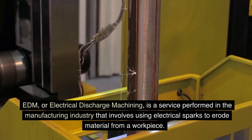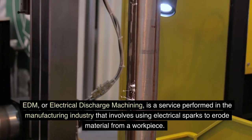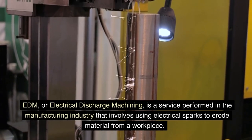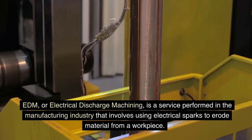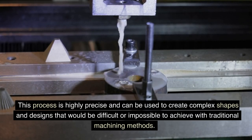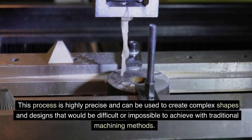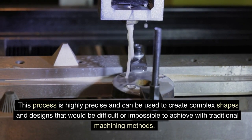EDM, or Electrical Discharge Machining, is a service performed in the manufacturing industry that involves using electrical sparks to erode material from a workpiece. This process is highly precise and can be used to create complex shapes and designs that would be difficult or impossible to achieve with traditional machining methods.